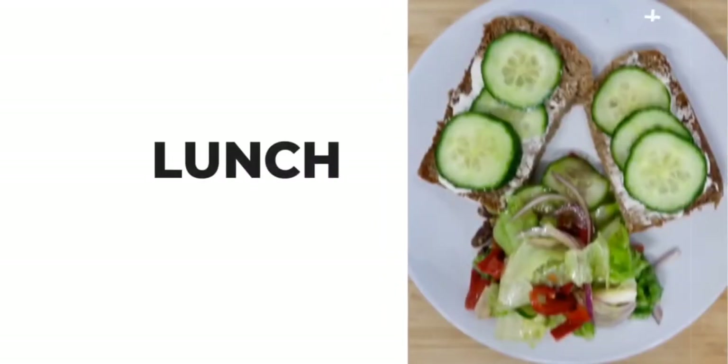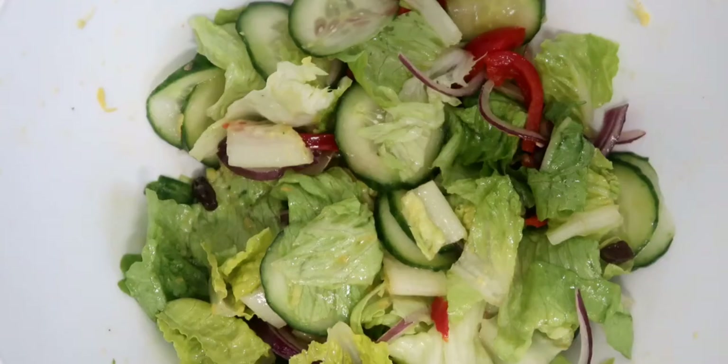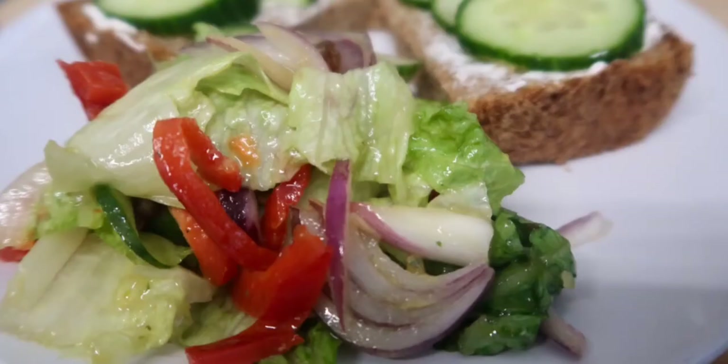On to lunch — sometimes it's a filling sandwich made from homemade bread with some sort of spread. Here I've used some vegan garlic and cheese bread, topped with some cucumber, and I've also made a little salad to go with it. They probably have a sandwich about three times a week.